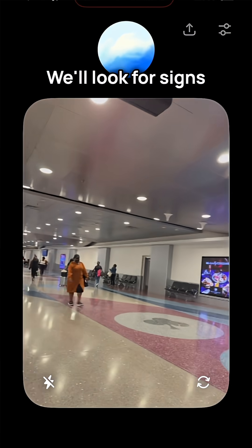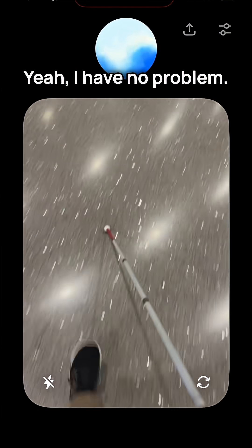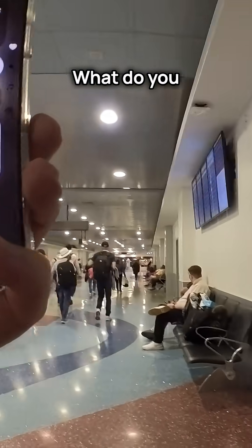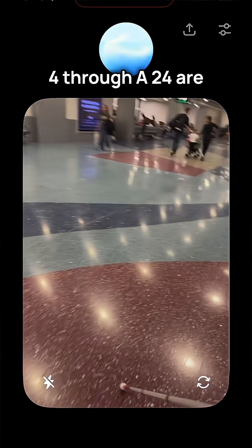Let's do this. We'll look for signs or landmarks along the way. Are you comfortable starting to move in the direction that feels like the main terminal area? Yeah, I have no problem — I'm pretty mobile. Are you still near that sign for gates A4 through A24? I see a corridor with some people and a sign ahead. It looks like gates A4 through A24 are in this direction.